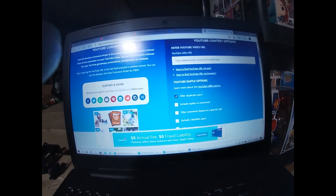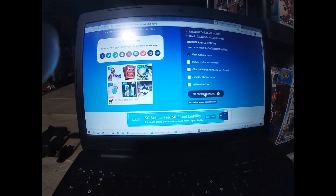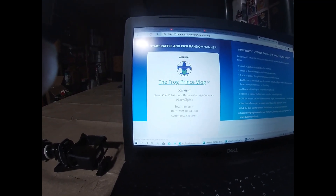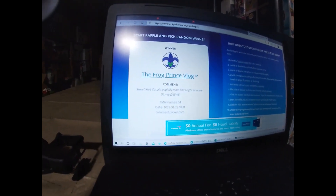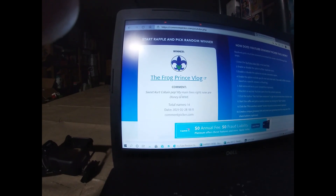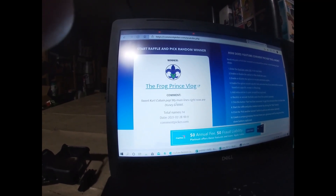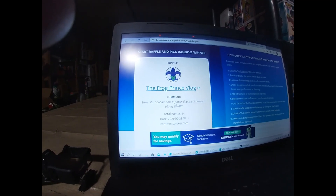It's Sunday, February 28th, just after six o'clock. Welcome back — we're going to pick our 100 subscriber giveaway winner. Thank you to everyone who subscribed or sent people over to subscribe; we couldn't do this without you. We have 14 comments and the winner is The Frog Prince Vlog! He said 'sweet, Kurt Cobain Pop — my main lines right now are Disney and WWE.' I actually just received a package from Ryan, so if you still want to connect, reach out on Instagram and I'll get that package out to you this week.